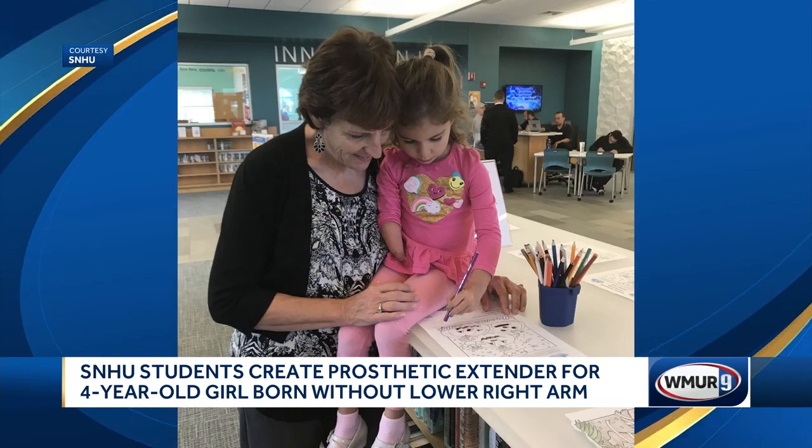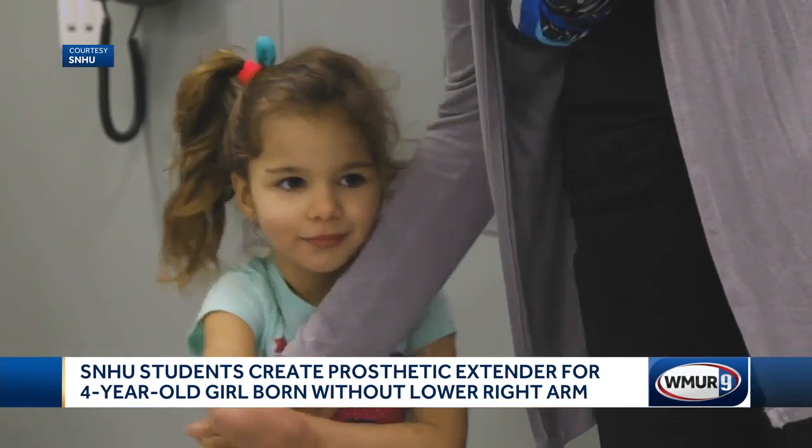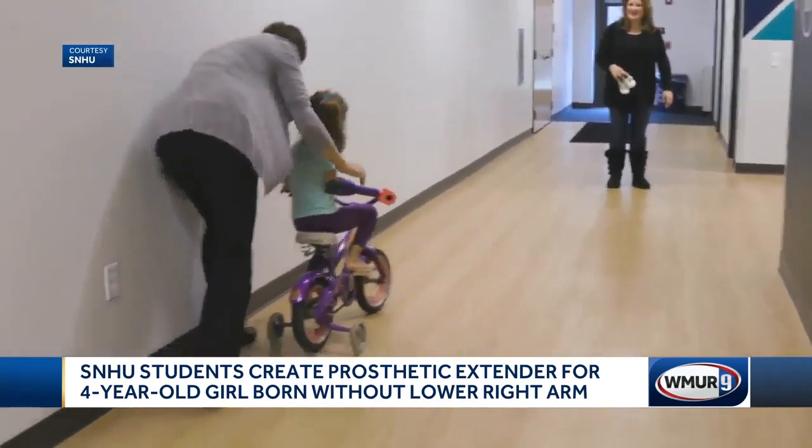It's been really important to all of us in the family to make sure that she knows that whatever she sets her mind to, she can do. And she certainly can.